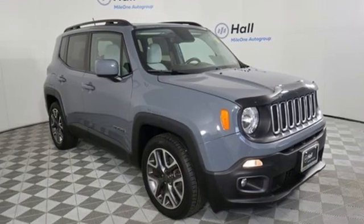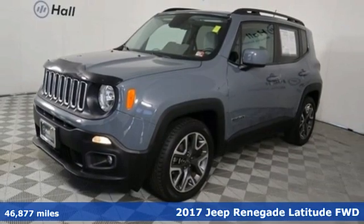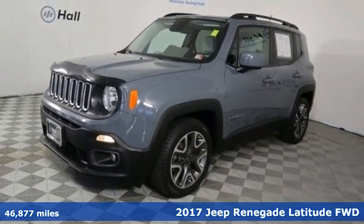It's a 2017 Jeep Renegade. More courageous, more credible, and more than ready for your next adventure.